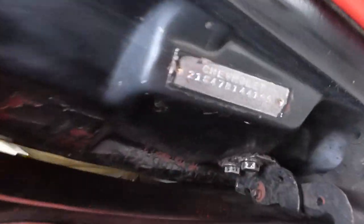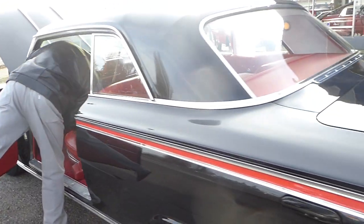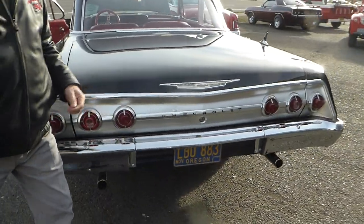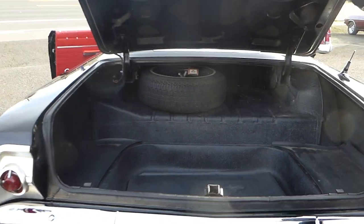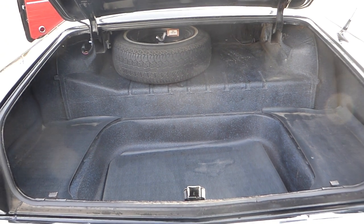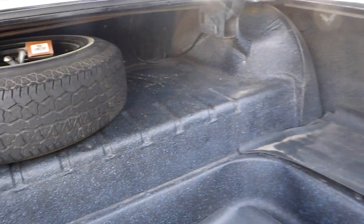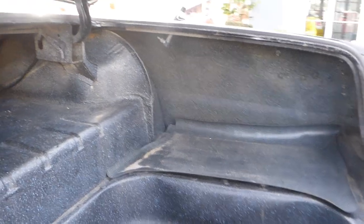The VIN number is right where it's supposed to be. Let me open the trunk — very solid. I don't see any rust issues whatsoever, no Bondo that I'm aware of, anything like that.